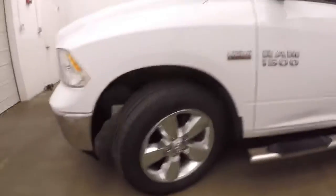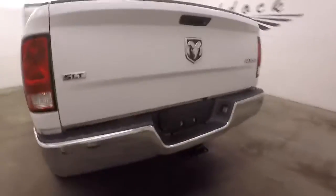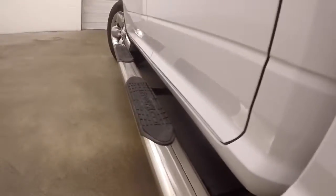Nice wheels, nice tires, nice large side steps. Each wheel has a wheel cap on it. This is 4x4 of course. And it has a short bed.